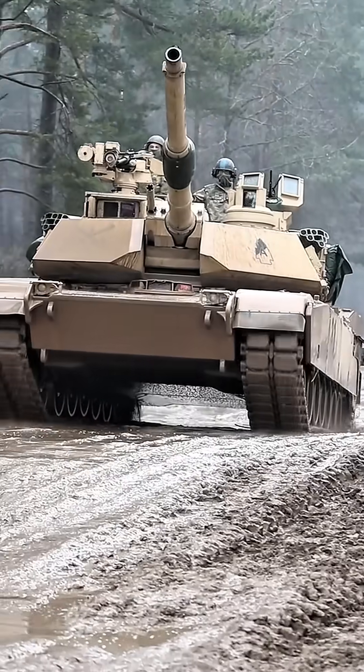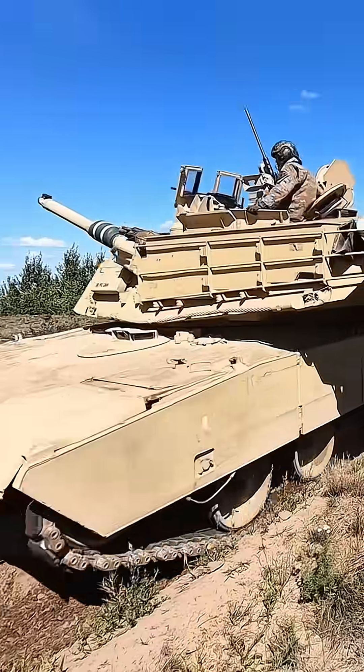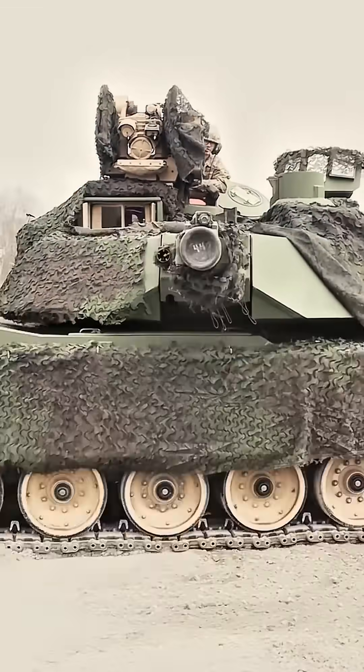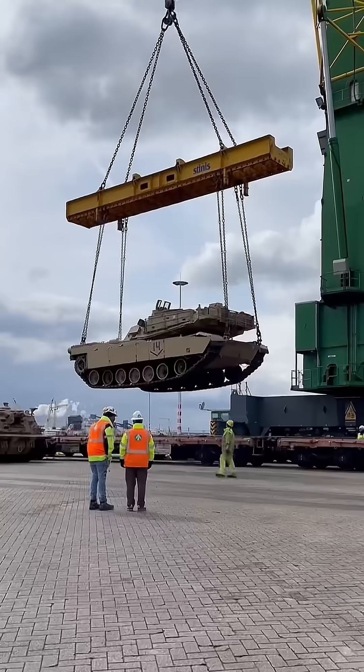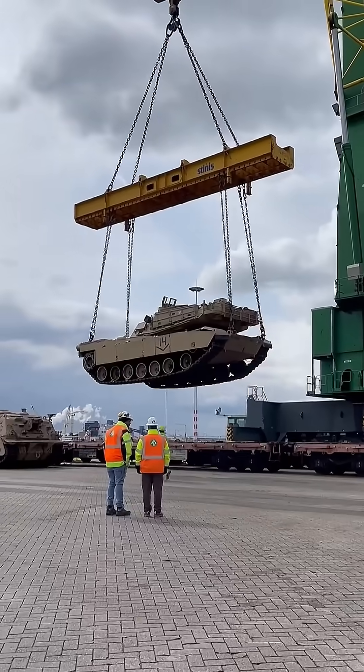Gun forward, it has a length of 32 feet, a width of 12 feet, and a shallow turret resulting in a height of just 9 feet. With a price tag of $4.5 million and weighing in at nearly 74 short tonnes, it is currently the world's heaviest tank in active service.